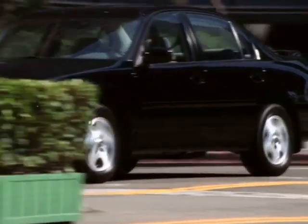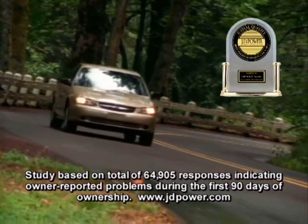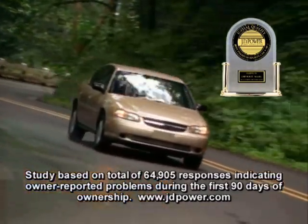Chevy Malibu is the mid-sized car that's tough enough to get you through everyday life. The Chevrolet Malibu was the best-entry mid-sized car in the initial quality J.D. Power & Associates 2002 study.